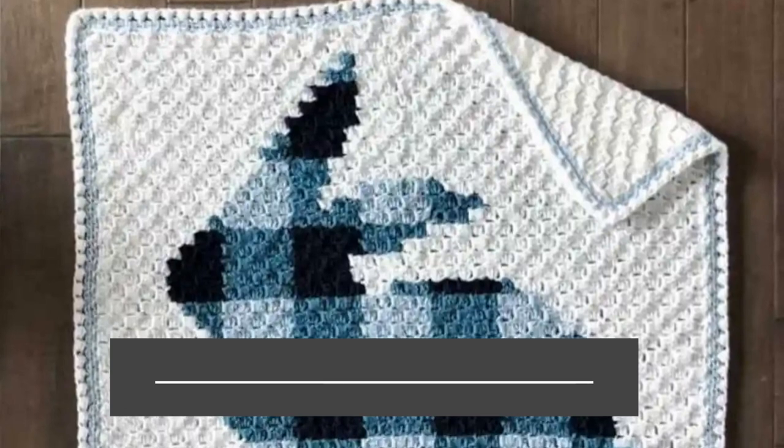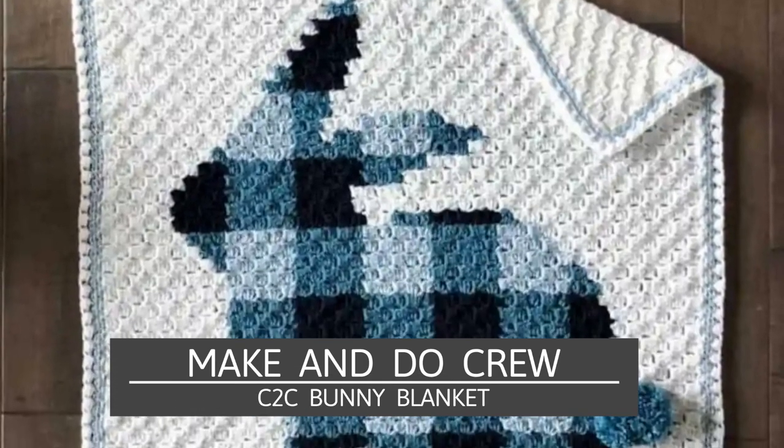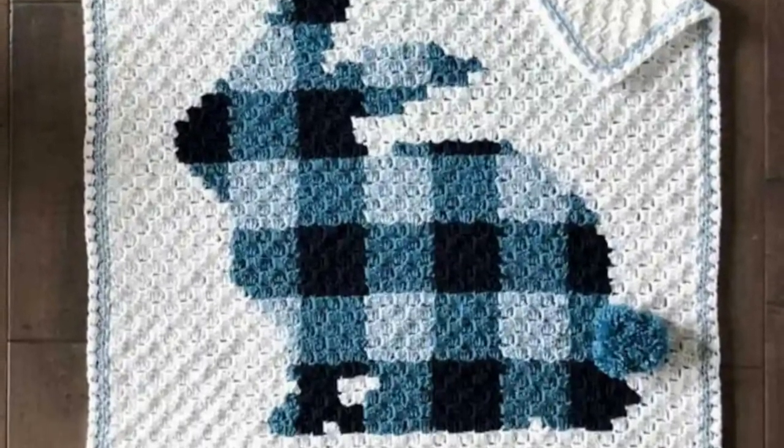Next we have this adorable corner-to-corner blanket by Megan Ducru. I love how she made it in a plaid, and you could easily make a blue one to market to boy moms, a pink one for girl moms, or a neutral with creams and tans to be gender neutral. These would be great baby's first Easter gifts or Easter gifts for babies or even one-year-olds — they can have this blanket and cherish it forever.